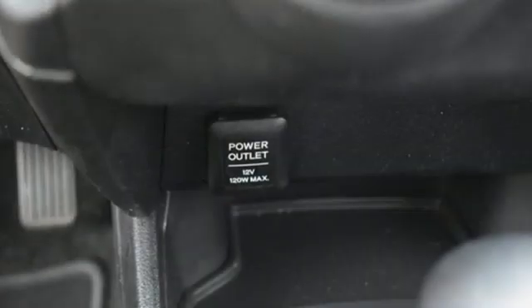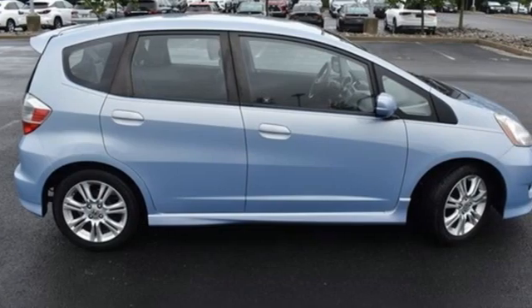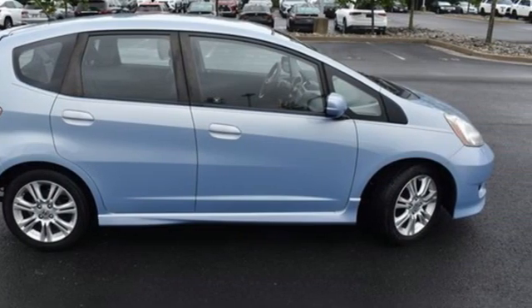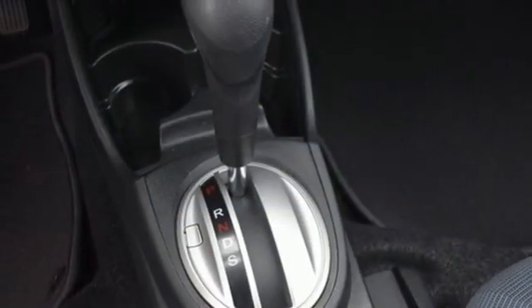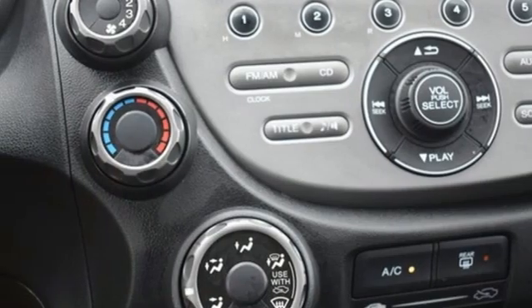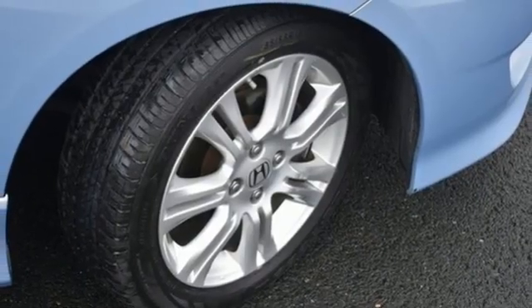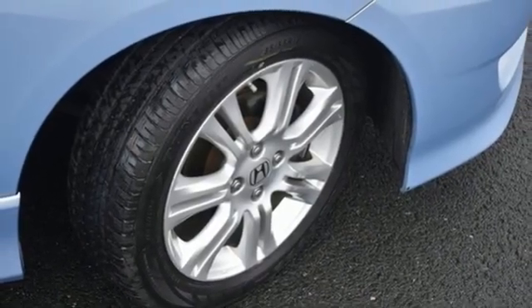It comes with the features you need and better yet want: automatic transmission, manual tilting steering column, external memory control, manual telescoping steering column, multifunction steering wheel, AM-FM stereo radio, aluminum wheels, power windows, and an in-line 4-cylinder engine.